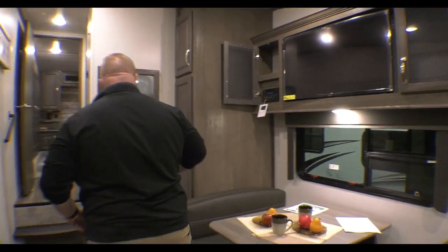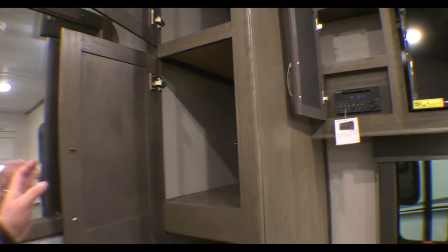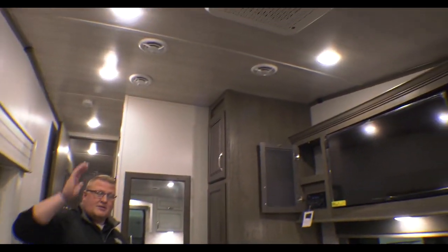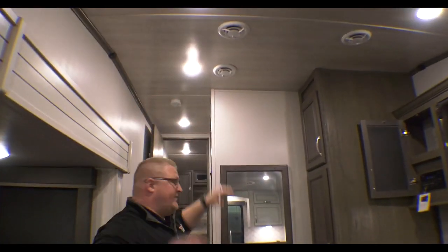Then you have your big pantry here — lots of storage, all your dry goods, whatever you want to put in there, there's plenty of room for it. Of course, you've got ducted air and ducted heat. You can see your air conditioner right here, and all the ducts up here in the ceiling.